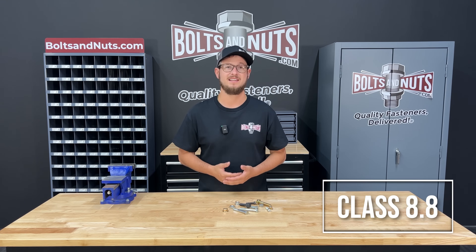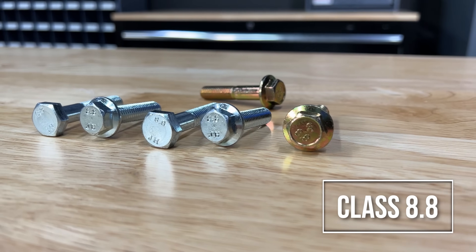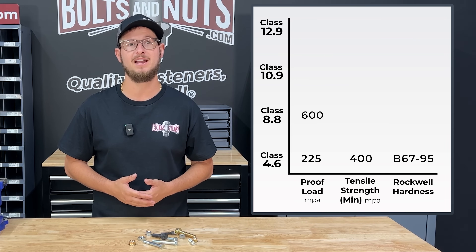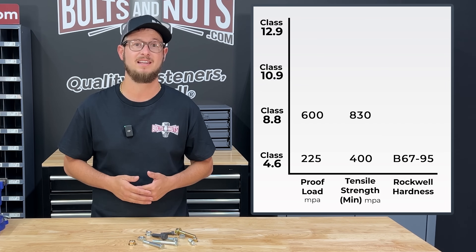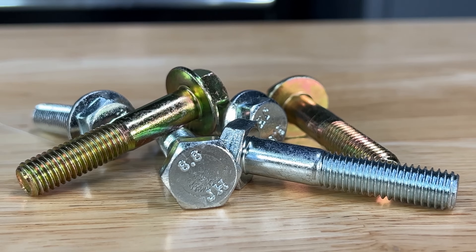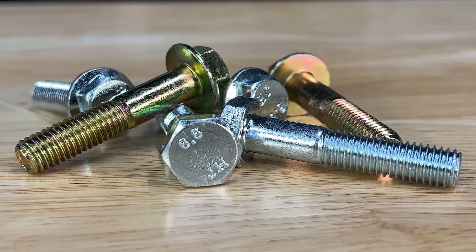Our next strongest is class 8.8. They're made of medium carbon steel, quenched and tempered, and suitable for applications that require moderate strength resistance. They have a proof load of 600 millipascal, a minimum tensile strength of 830 millipascal, and a hardness of HRC 22 to 34. They can be identified by an 8.8 stamping on the head and are very similar to grade 5 on the inch scale.